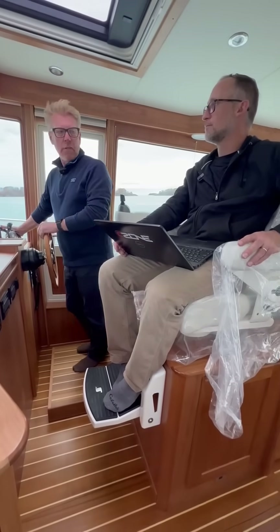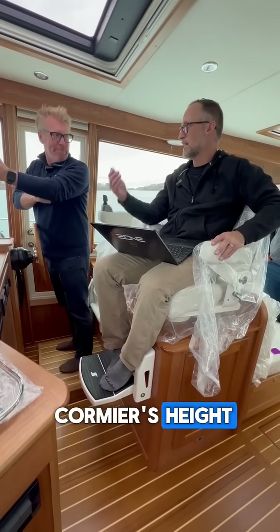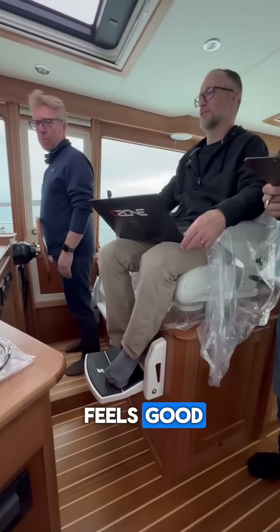How do you like that step? I love it — I could go for another. I think for somebody Cormier's height or Crawford's height, they probably don't need it or want it because you put them too high, but it's not at all bad. Man, this feels good.